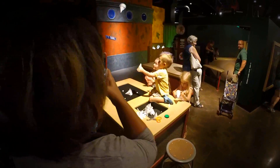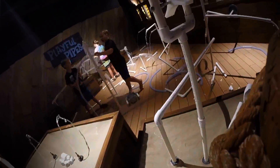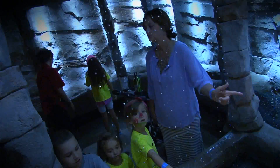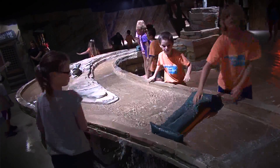What would you say if I knew of a place that had 20,000 square feet that you could take the family to explore, investigate, and learn? Piqued your curiosity?